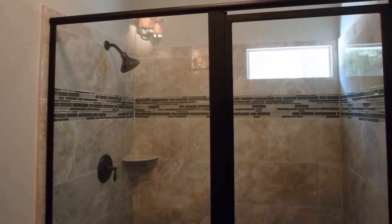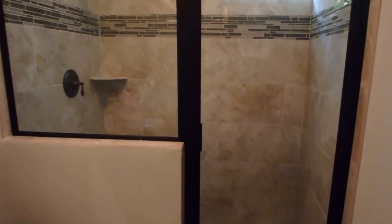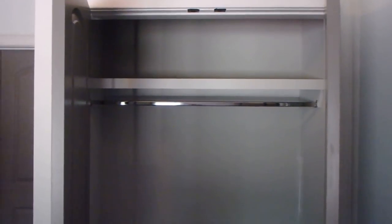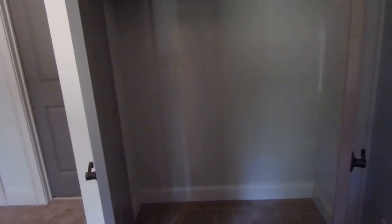Instead of a bathtub, it has a shower. It's not small, but it's nice. This is the first bedroom downstairs. Closet space — closet, closet, closet. About all we got for all this money.